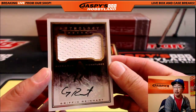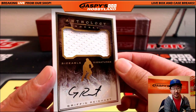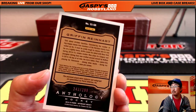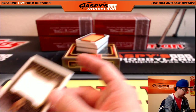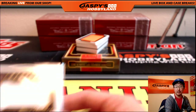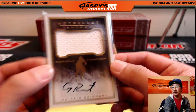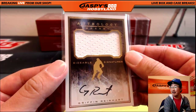The first one — sizable signatures. Griffin Reinhardt, 243 out of 299. One for one on hockey names so far.